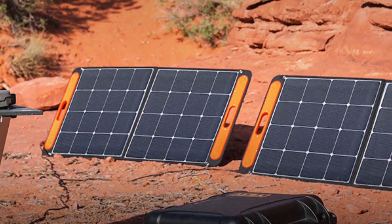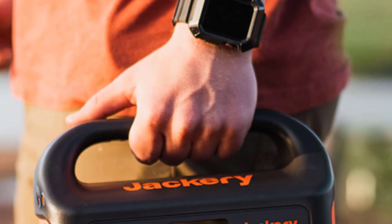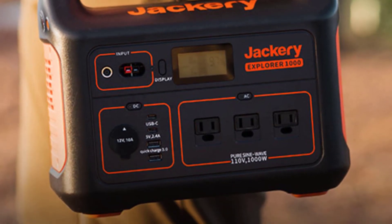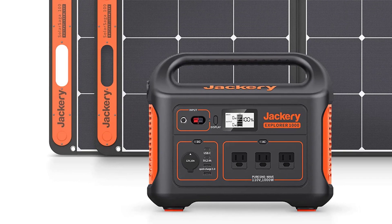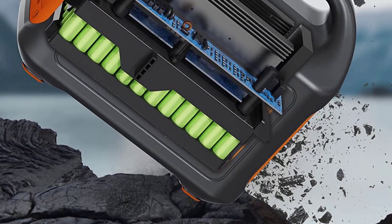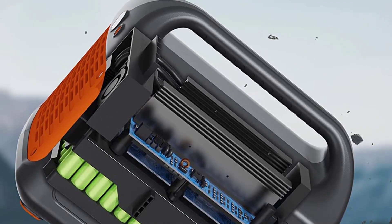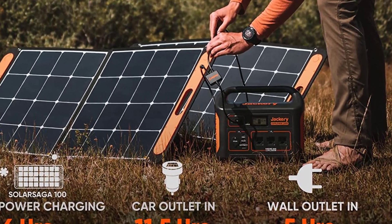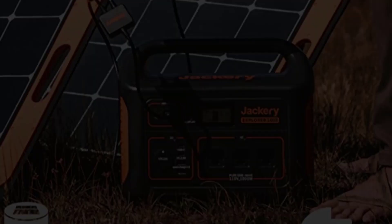Quiet and strong — at such a large capacity, this Explorer will leave you with very little to no noise, giving you peace and power all at once. As an extra bonus, unlike most other portable generators, this supports pass-through charging while its battery life is protected. What you get: 1 Jackery Explorer 1000 portable power station, 2 Solar Saga 100W solar panels, 1 AC adapter, 1 car charger cable, 1 Solar Saga parallel adapter, and user manuals.